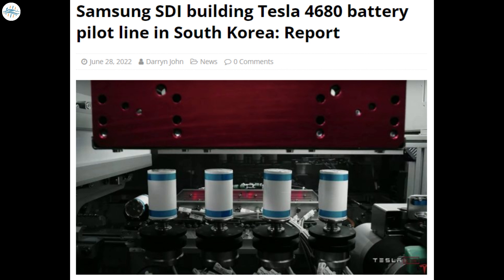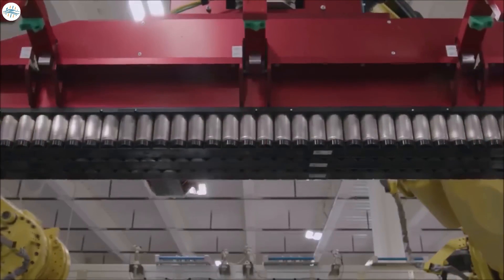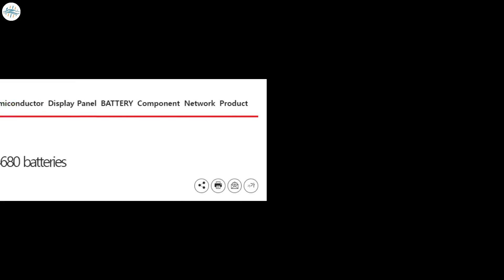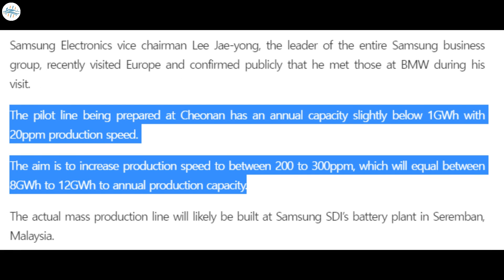Moving to the last update: Samsung SDI is reportedly building a Tesla 4680 battery pilot line in South Korea. Tesla could have another 4680 battery supplier, as Samsung SDI is reportedly building a pilot production line. According to The Elec, Samsung is developing the pilot line at its Cheonan plant and intends to build at least two versions of the new battery — one to Tesla's specifications with a diameter of 46 millimeters and a length of 80 millimeters, and another shorter version.